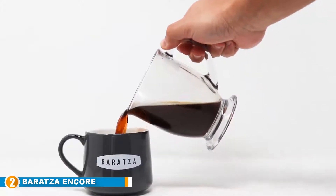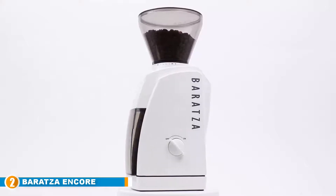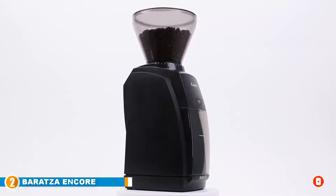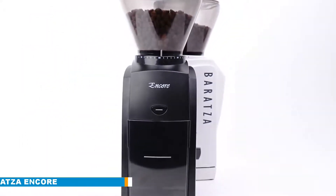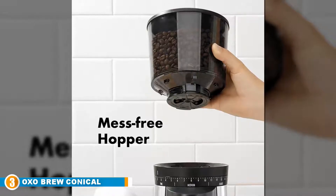For coffee lovers who are super meticulous about what they drink, those 40 settings are for you. The grinder also has an efficient DC motor that keeps coffee beans fresh and ensures the grinding doesn't create excessive noise. The DC motor also reduces the buildup of static and heat.